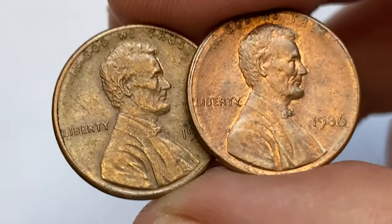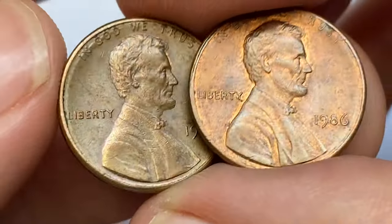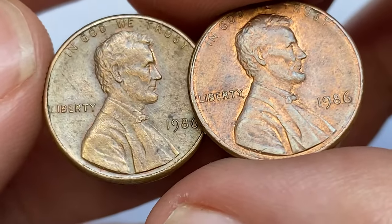Hey coin collectors, if you have rare Lincoln cents you want to sell, watch this video till the end and I'll show you where you can post them for sale.